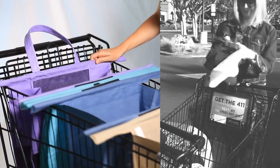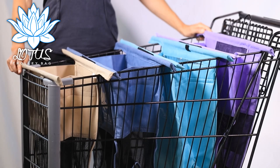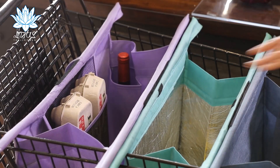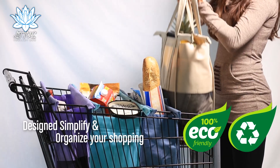Do you think packing groceries is a pain? With Lotus Trolley Bags, your trip to the supermarket is a breeze. Lotus Trolley Bags are a set of four eco-friendly, reusable bags designed to simplify and organize your shopping.